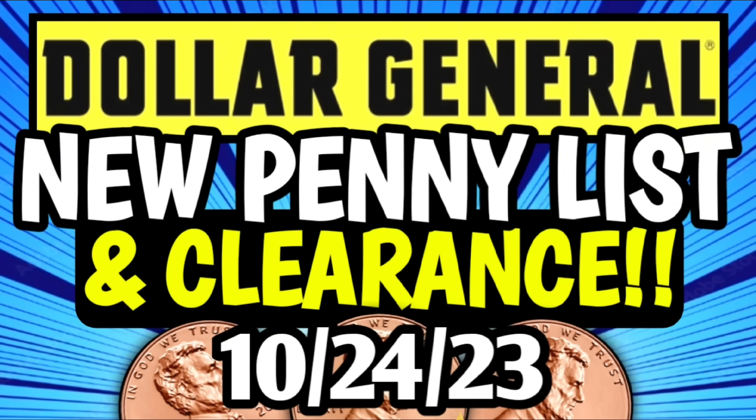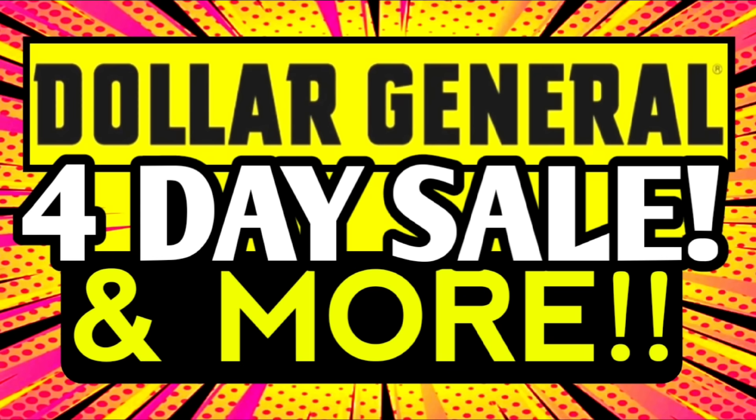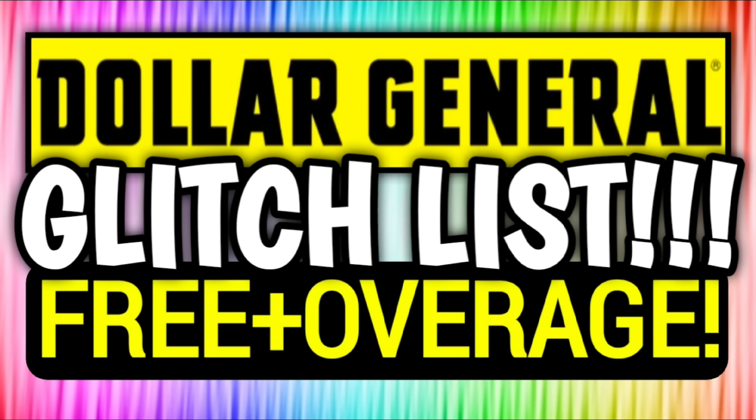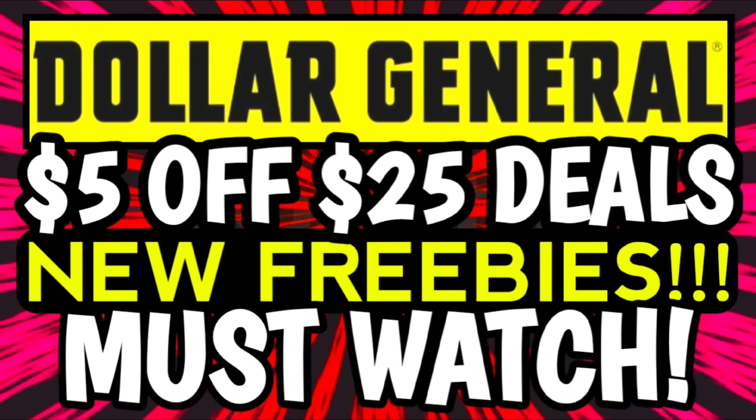Just a quick friendly reminder that I have already uploaded a bunch of other DG videos for you all this week. We have new clearance markdowns and penny lists. We have a four-day sale which ends today on Saturday, October the 28th. I've also uploaded the $5 off $25 prep video, the full glitch list — a lot of those are expiring today — and our $5 off $25 scenario video, which I uploaded yesterday. If you've missed any of these, they're linked in the pinned comment down below.